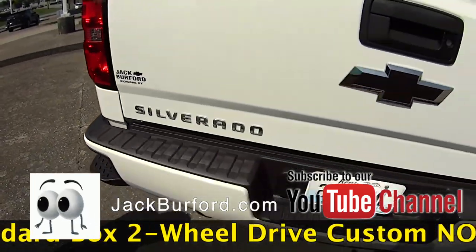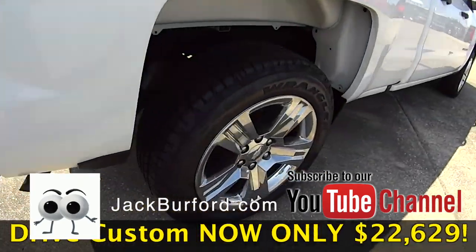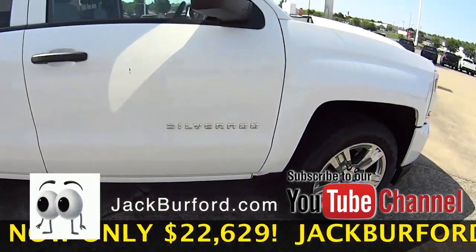It's got the nice steps in the back here. It's got the Xenon headlights on it as well. Very nice 17.